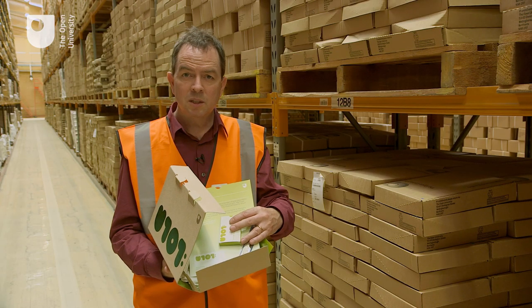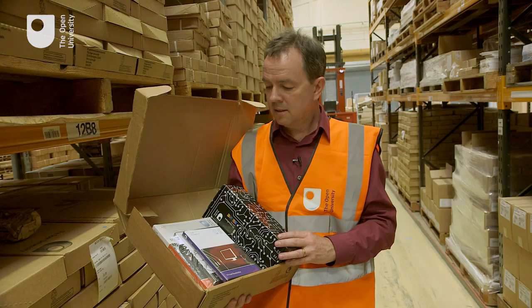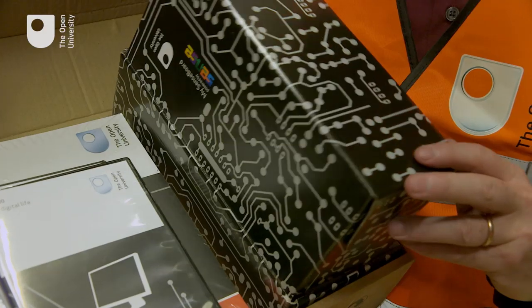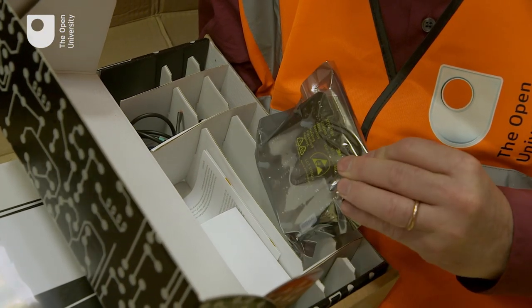This is a rich media mix if you're an entry-level design student. This is the entry-level mix for computing. This leads to much more powerful and effective learning. All of this fantastic resource is designed, planned and executed brilliantly by the Open University now. What I'm looking at is how we're going to revolutionise that for learning in the future.